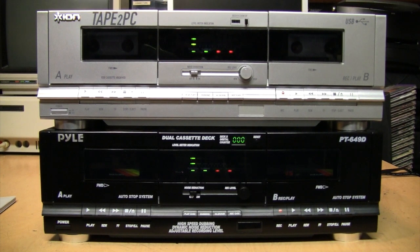These decks actually have a much longer history than many people think, since most people have only ever seen them in the past few years, ever since the big brand names in audio such as Sony and Pioneer stopped selling their cassette decks over a decade ago.